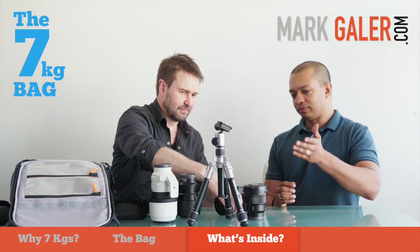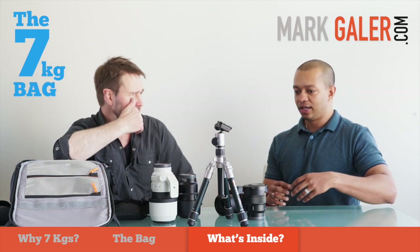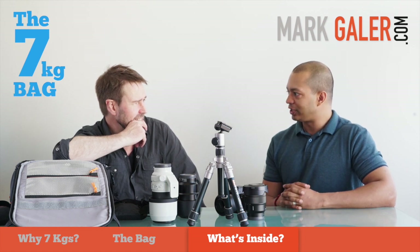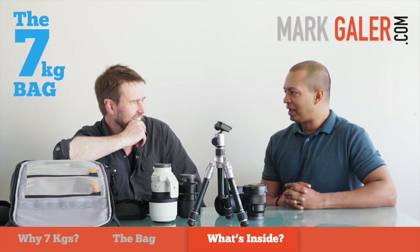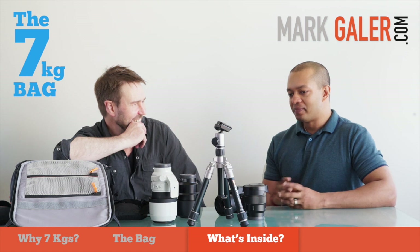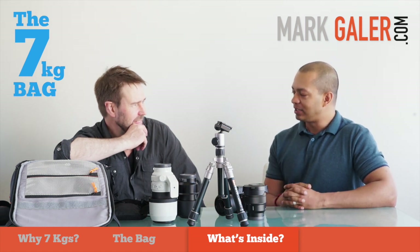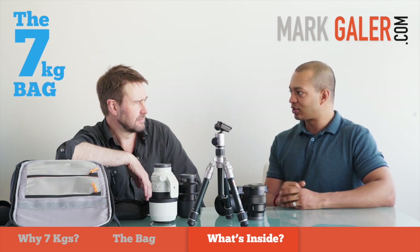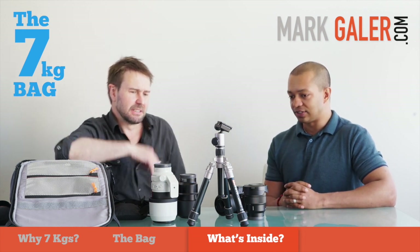A quote-unquote serious photographer would scoff at the idea of shooting with such a diminutive, unassuming little tripod. But as both of us have found, the smaller tripods are not to be dismissed. We might dedicate a separate clip just talking about the strengths of these tripods.